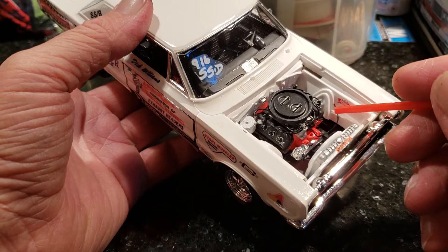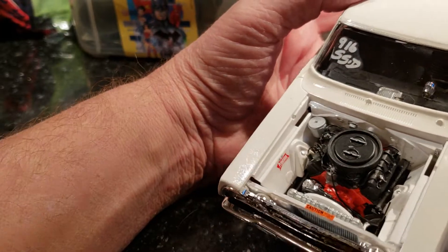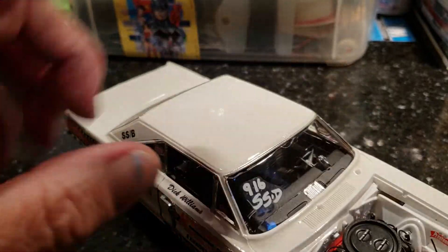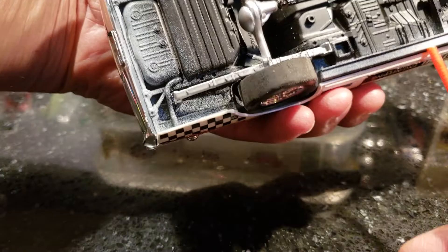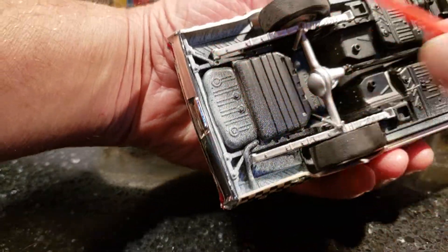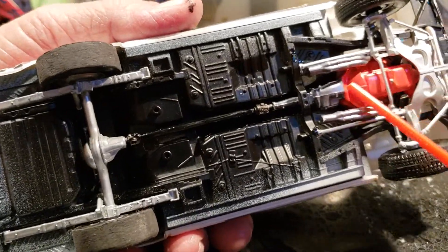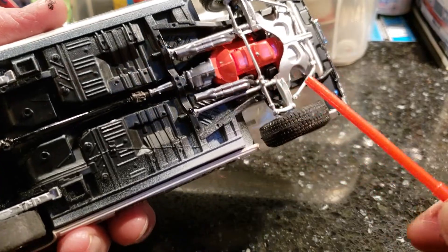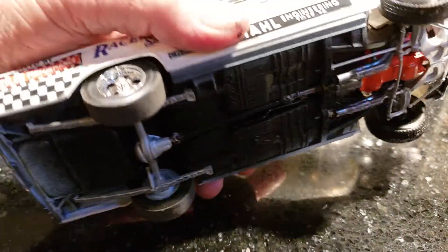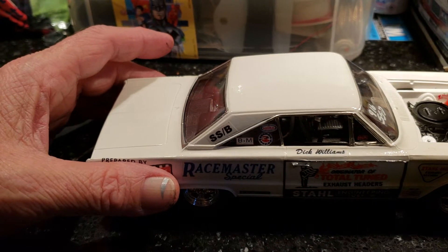I gotta hook the coil wire up — just realized that. I did the chassis, faded the overspray on the edges. I tried a different style of headers — I almost went with white but did the metal color and it looked pretty good. I buffed them out and they didn't come out too bad.